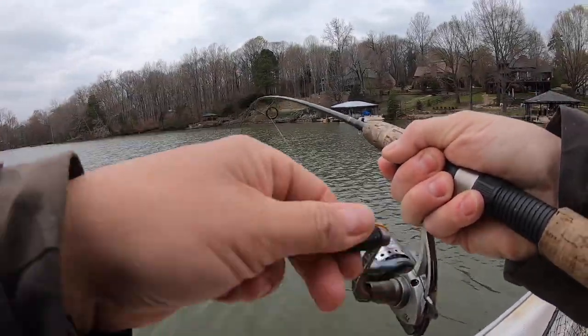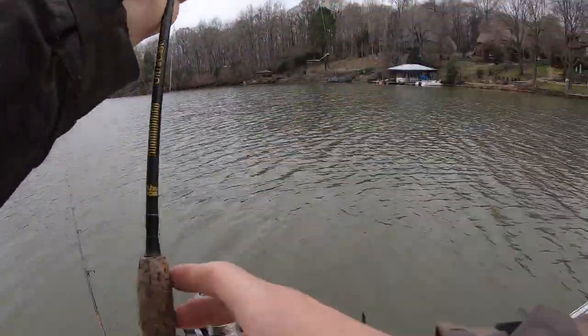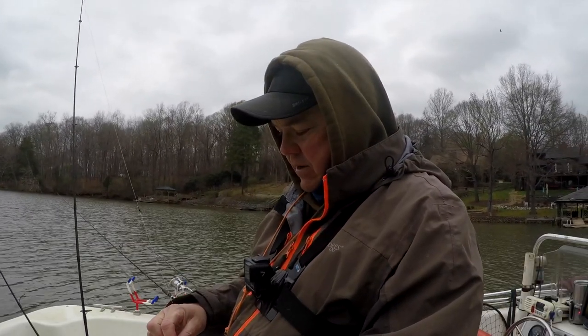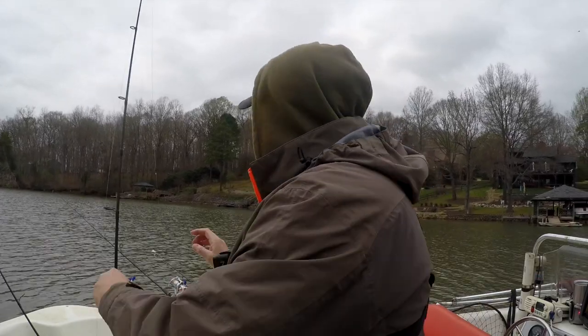I don't know what that is... that is a yellow perch! Wow — and he fell off. A yellow perch. I know a lot of y'all have yellow perch in other parts of the country, but we don't have that many around here anymore. Kind of cool to catch one. Sorry I didn't get to show it to you though.